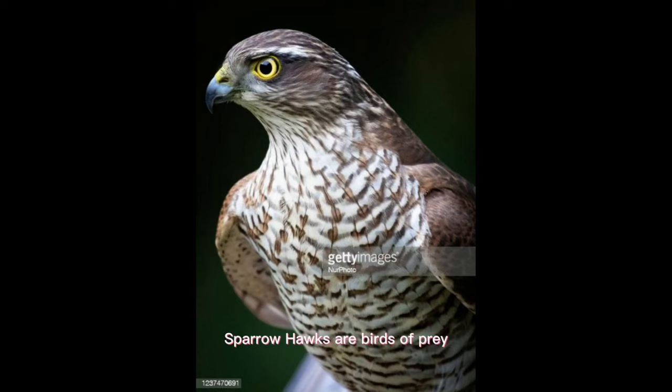Sparrowhawks are birds of prey that are often seen swooping through gardens looking for small birds to eat. Despite their fierce reputation, they are actually quite small and agile, and are able to maneuver through trees and shrubs with ease.